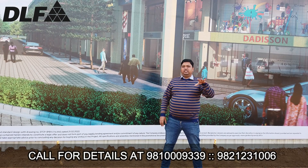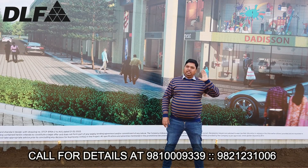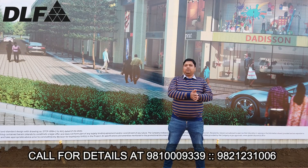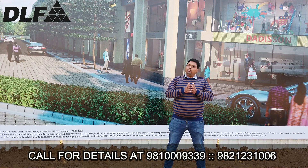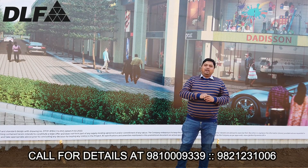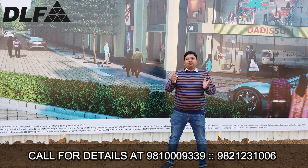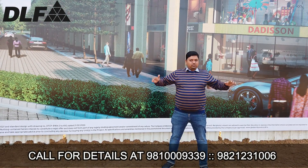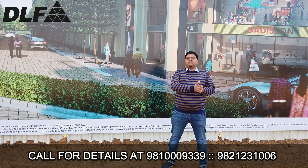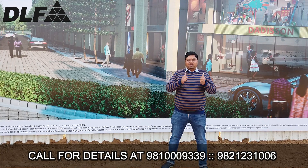In 3 to 4 years, trust me, it will be at least 1.5 to 2 times whatever investment you are making here. For further details and availability, don't hesitate to call me on the number shown below in this video, so I can arrange a site visit and share more details. This was all about DLF Garden City Central, the SEO at Sector 84, Dwarka Expressway, Gurgaon. Thanks a lot for your time — have a great day ahead.